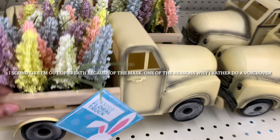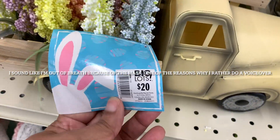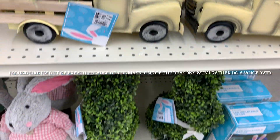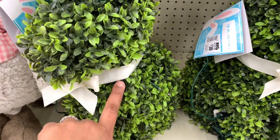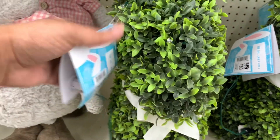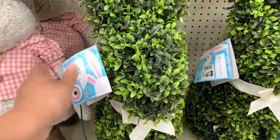Here is the little yellow truck — not to be mistaken by the little red truck. $20 for the truck. It's a whole topiary, and it lights up. There it is. Cool. It's $30.